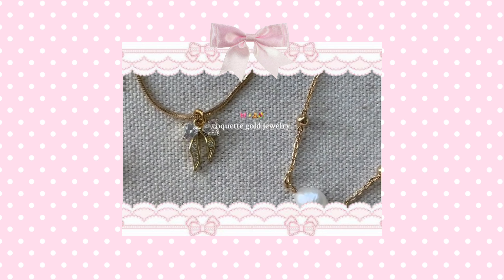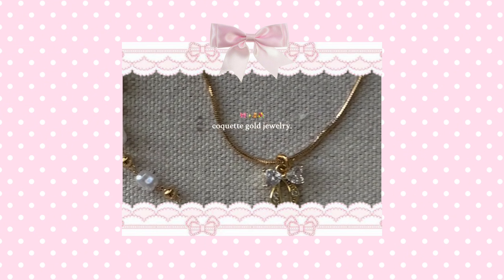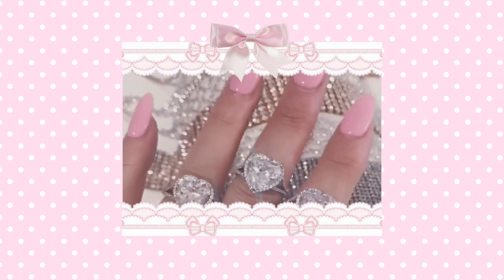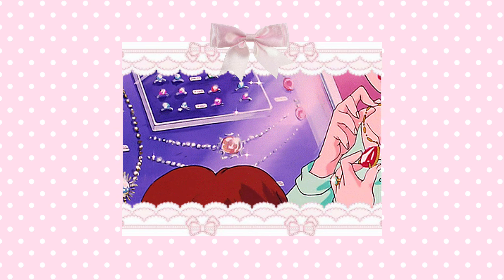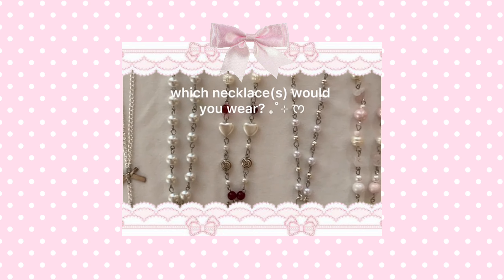Accessorizing is key. Having on the right accessories can elevate your look by so much — it also adds a lot of visual interest to your outfit if you layer a bunch of pretty details on. If you're interested in seeing a more in-depth guide on accessorizing, please comment below and I'll consider making a video on Accessorizing 101.